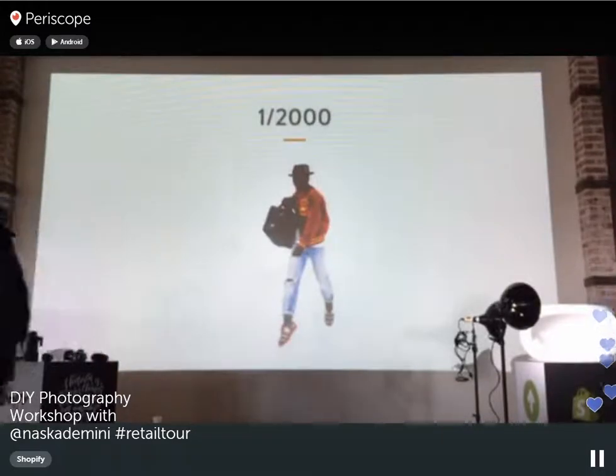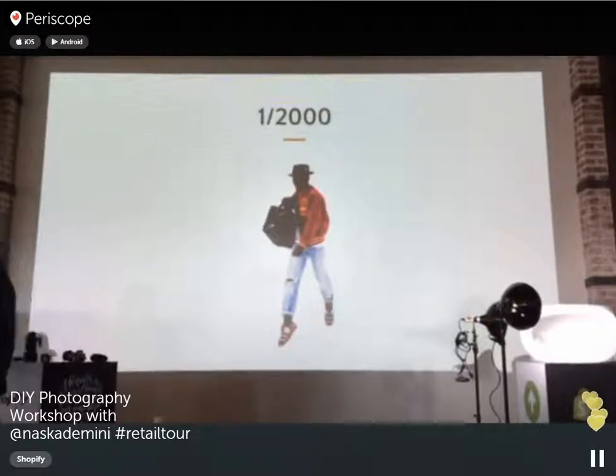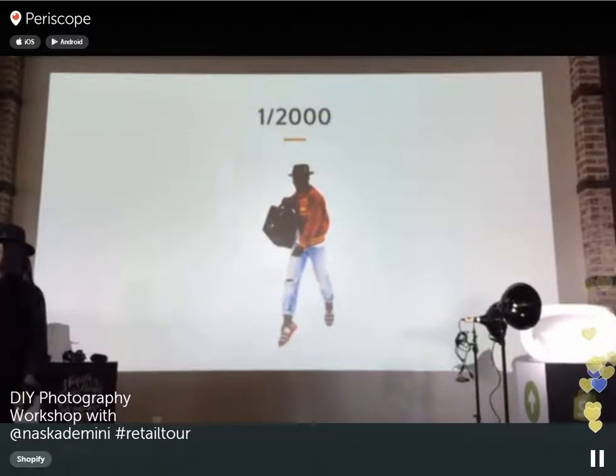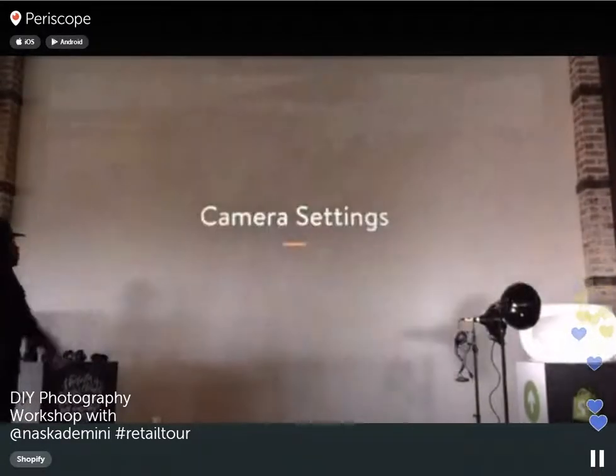Another shot for Tumi luggage — the campaign had a model looking like he's traveling and floating in the air. To achieve that, we shot at a higher shutter speed of 1/200th of a second, and suddenly it looks like he's flying.